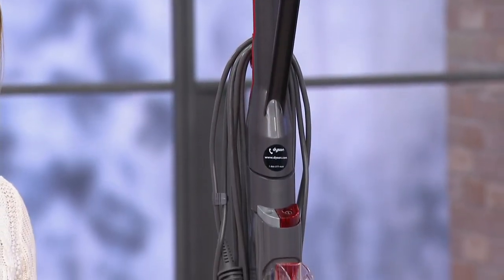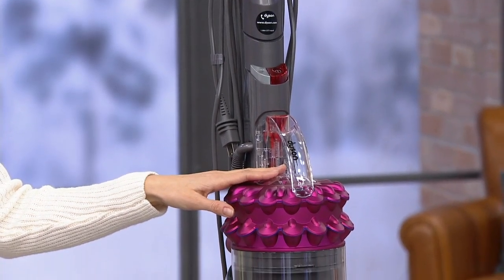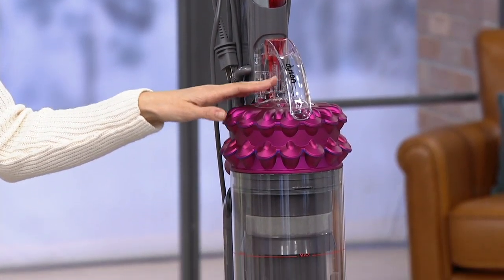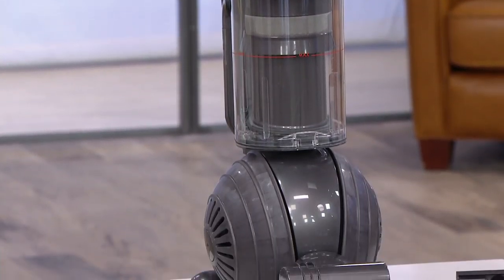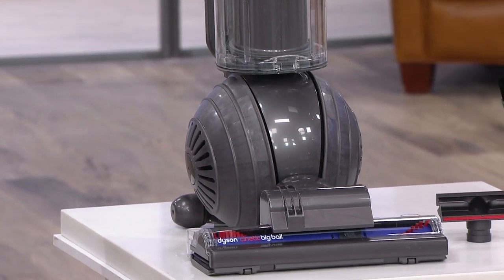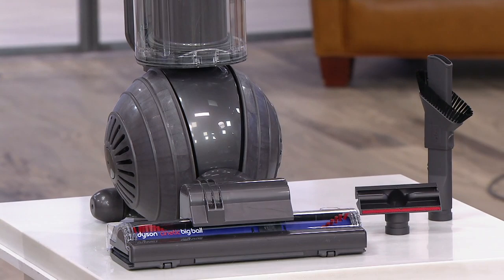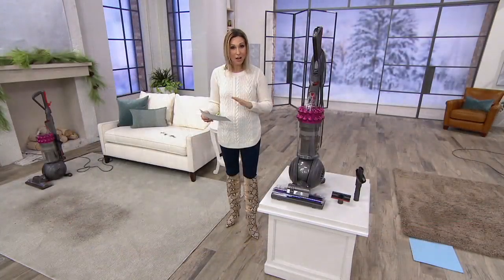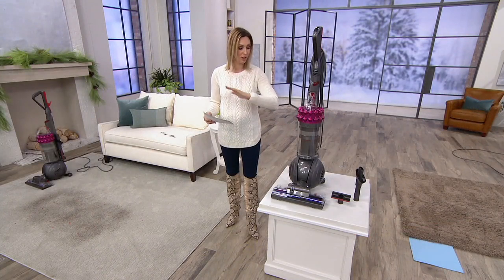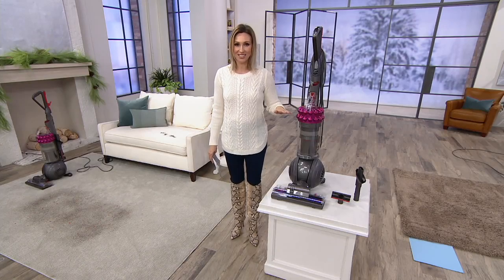Their most powerful upright — this is the Kinetic Big Ball multi-floor upright vacuum. What's great about this is it self-adjusts for powerful cleaning on any floor type: carpets, wood floors, vinyl, tile. There is new technology built in that makes it extra special. With the kinetic, you no longer ever have to change a filter, buy a bag, or clean a filter. You buy it now and there is no maintenance after that.